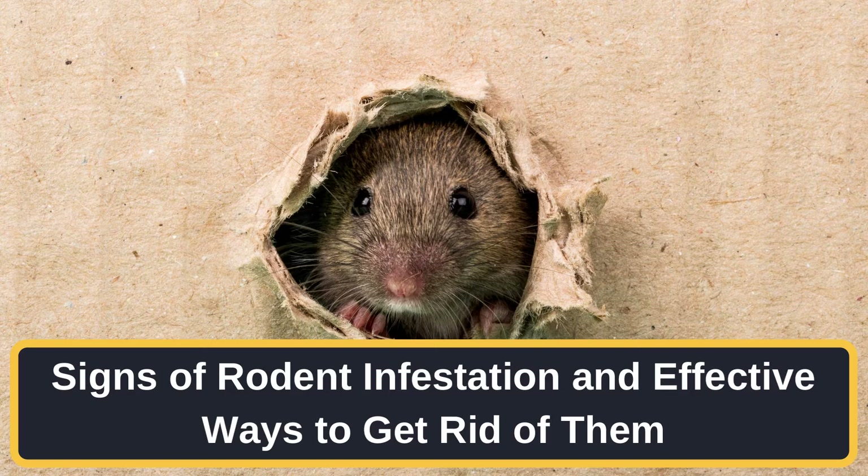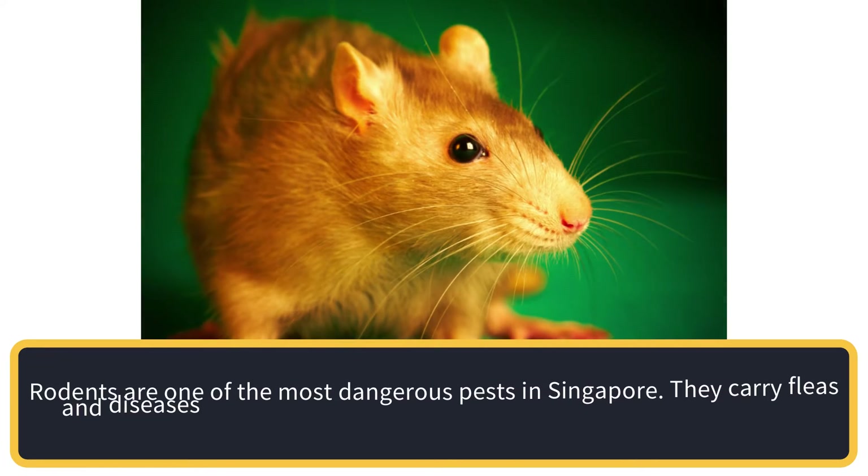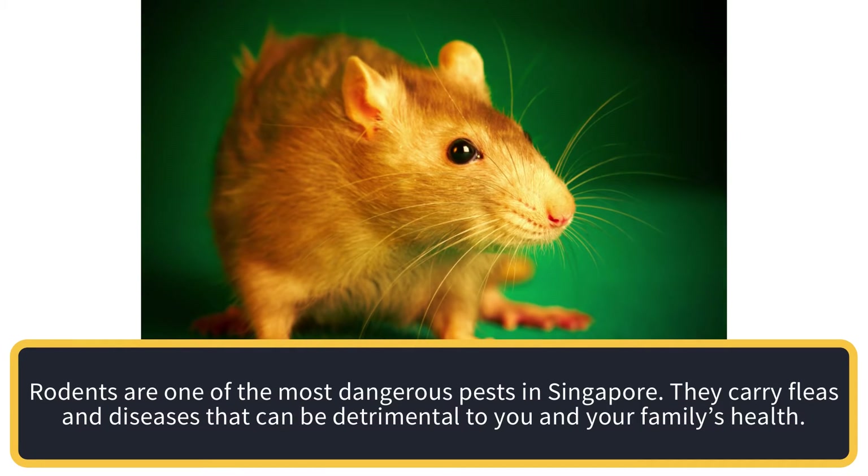Signs of rodent infestation and effective ways to get rid of them. Rodents are one of the most dangerous pests in Singapore. They carry fleas and diseases that can be detrimental to you and your family's health.